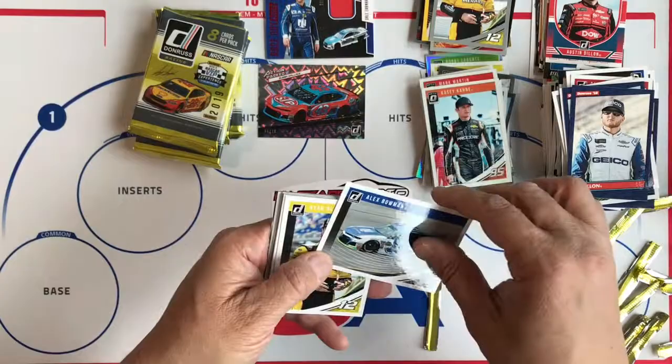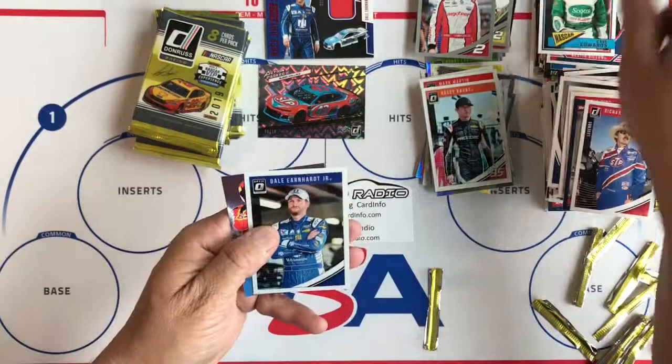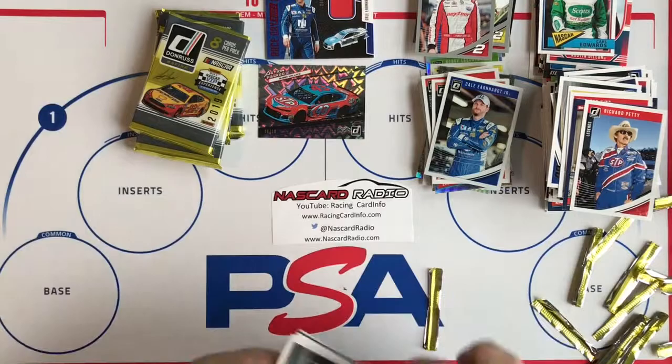Eric, Alex Bowman, Ryan Blaney, 'The King' name variation, Daniel Suarez, Richard Petty, Matt Tifft Silver, Carl Edwards, and Dale Earnhardt Jr. Optic. Another entry card.